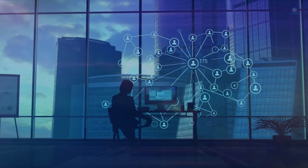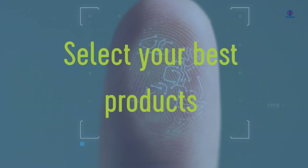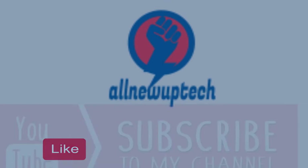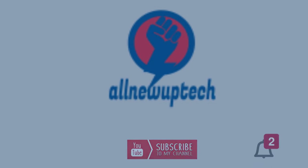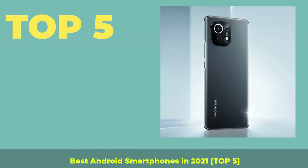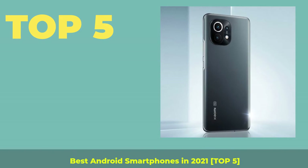Welcome to my channel. Select your best products — all new tech. Like, subscribe, unlock bell icon. Top 5 Best Android Smartphones in 2021.